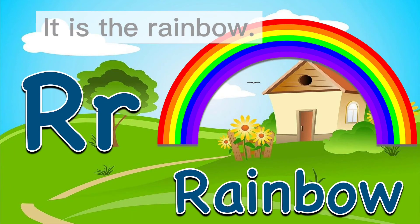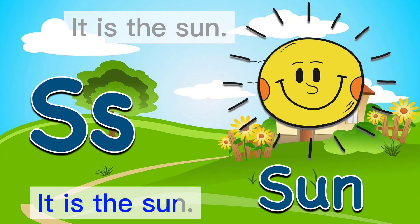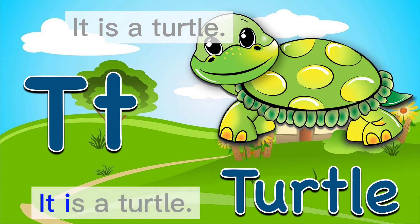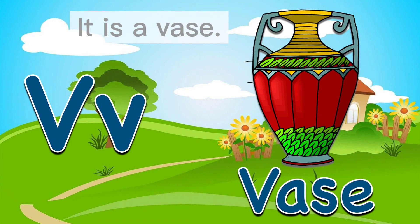It is the rainbow. It is the sun. It is a turtle. It is an umbrella. It is a vase.